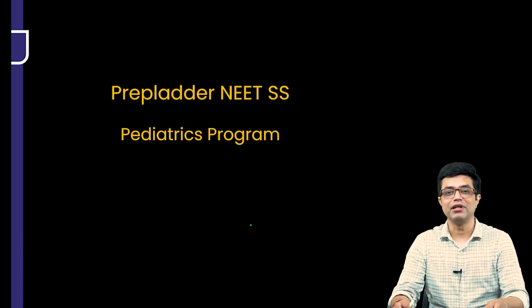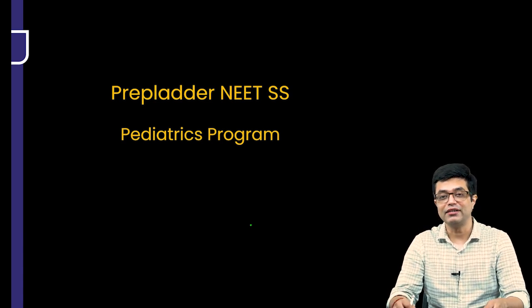Hello everyone, I am Dr. Sandeep Sharma, Pediatric Superspeciality Faculty at PrepLadder.